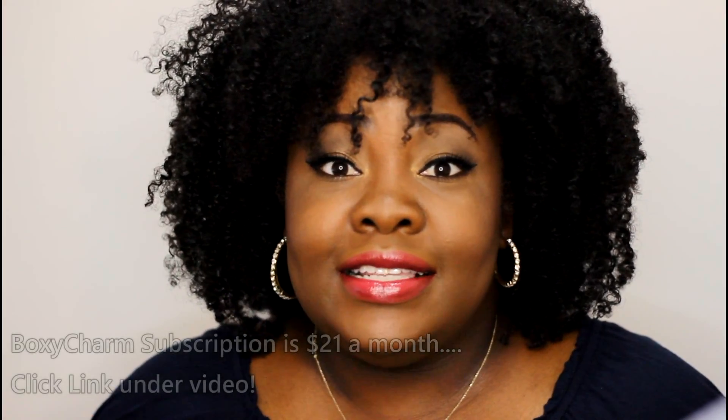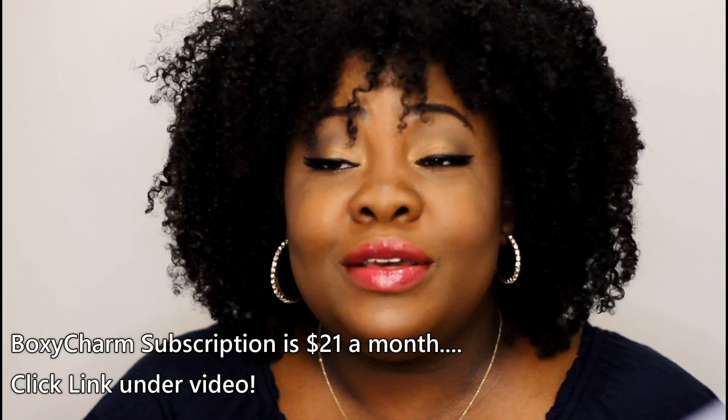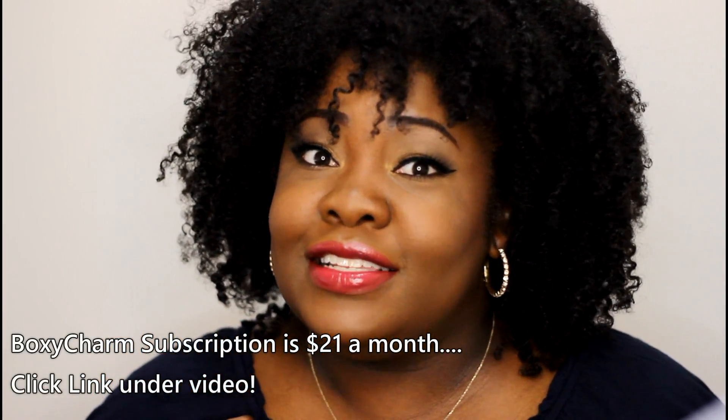Again, a super awesome box from BoxyCharm. Like I said, all of the boxes since January 2017 have been awesome. I think they have the best cosmetic and makeup subscription box circulating — but it's up to you to decide. If you decide to get your own BoxyCharm subscription, the link will be down below. I believe it's $21 a month for four to five full-size items every month.